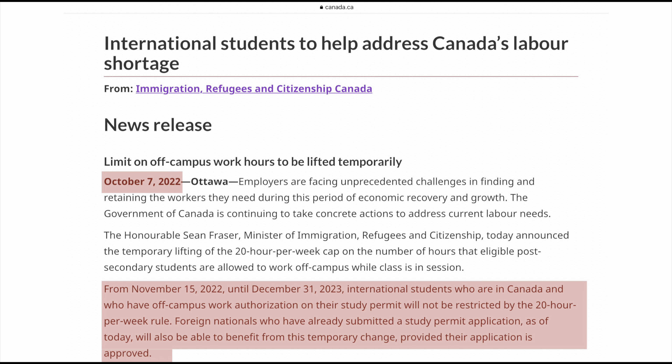Unless the government decides to extend it — but do not let this stop you from applying, because we've seen the government put a new policy in place and keep extending it, so my hope is that they will. But be aware: people announcing that all international students can work 40 hours — if you applied after the date the announcement was made, you would not be qualified. Be aware, because immigration consultants and lawyers tell you what you want to hear, so you have to do your own research. I'm not a lawyer, but I'm an engineer and I know how to read between the lines.